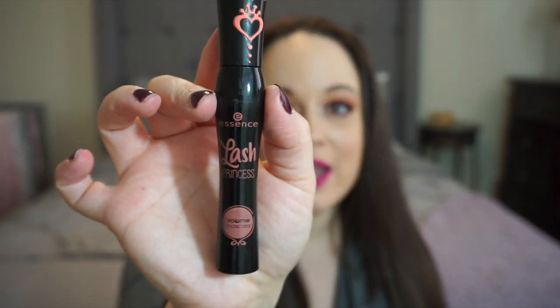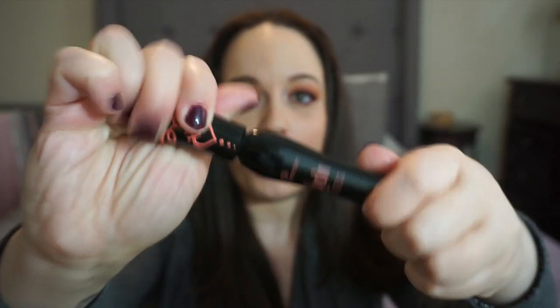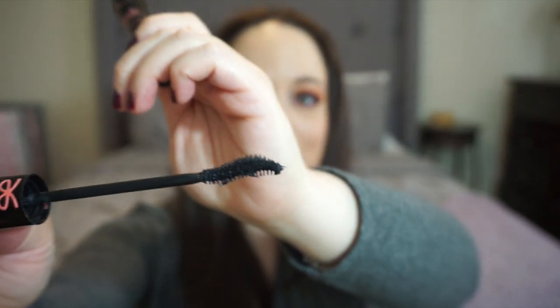My favorite newfound mascara is by Essence — Lash Princess, a volumizing mascara. The formula is very thick and creamy and is pretty water resistant. I found it at Ulta and it has a curved brush that makes it easy to get into your lashes, separates them beautifully, makes them look longer, and lasts all day. It makes your eyes pop and was probably around four or five dollars.